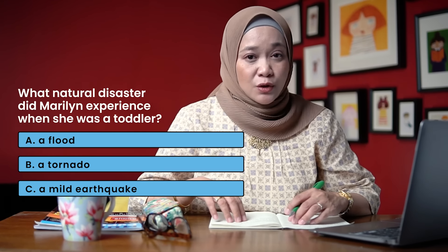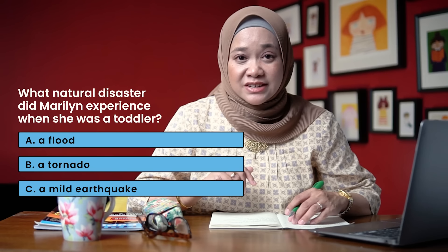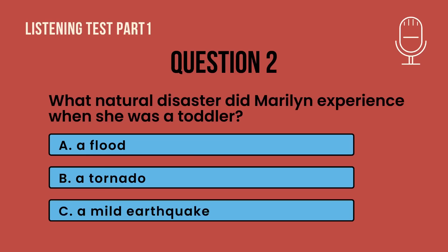Let's continue and look at question 2. What did Marilyn experience when she was a toddler? A: a flood; B: a tornado; or C: a mild earthquake. Let's listen to the short text. Question 2. You will hear a girl talking about natural disasters. Marilyn's father was a diplomat. When she was about 4 years old, her family lived in Japan. One evening, there was an earthquake. Luckily, no one in her family was harmed, as it was a mild tremor. Later, when she was 9, her family lived in England — they were warned of a tornado and managed to protect themselves. Four years later, Marilyn's family moved to Indonesia, and while visiting relatives in Kalimantan, they were caught in a flood but were rescued quickly. Did you manage to get the answer?